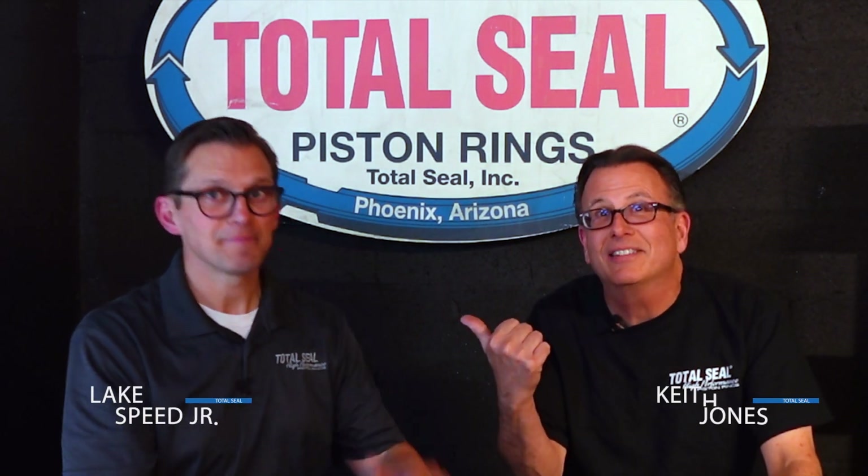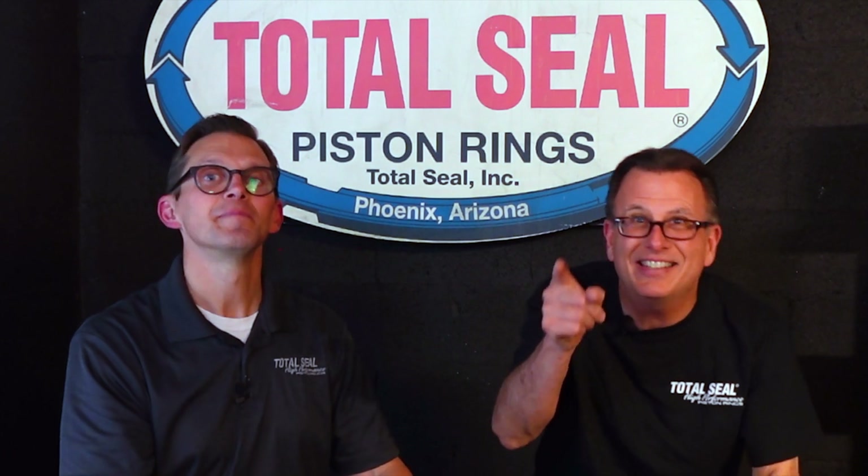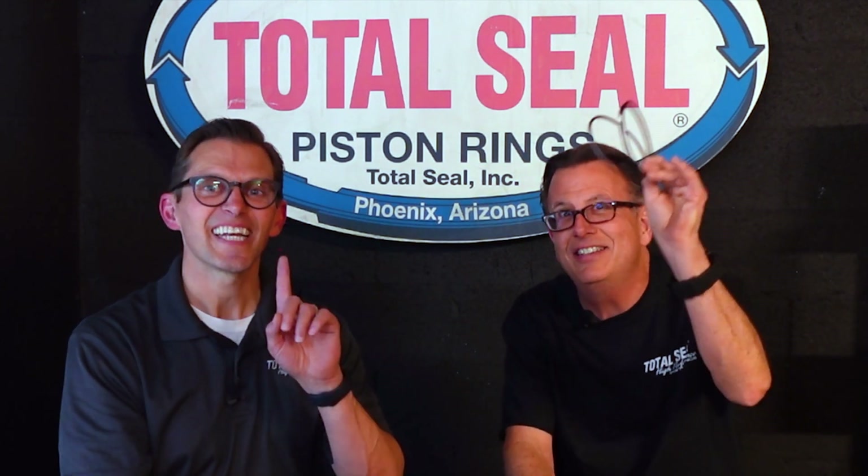Hi, Keith. I'm Lake. Here we are from Total Seal Piston Rings to introduce to you our new line of diesel piston rings. Yes, I said diesel. I didn't say Pro Stock. I didn't say Top Fuel. I didn't say Comp. I didn't say Circle Track, NASCAR, Formula One. I said diesel.